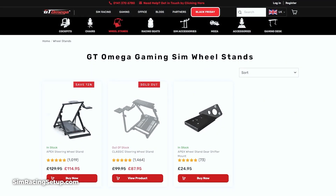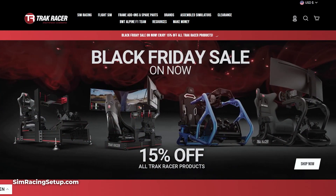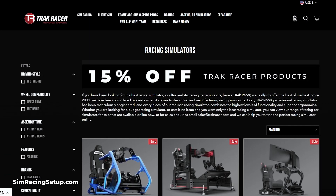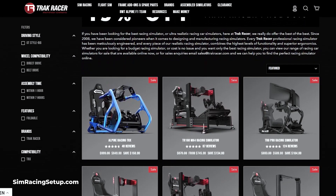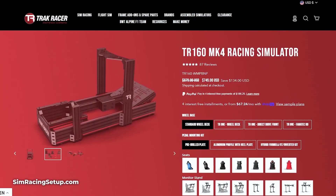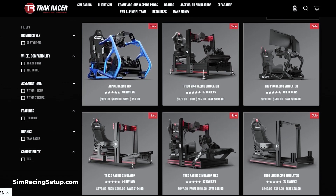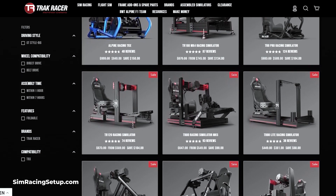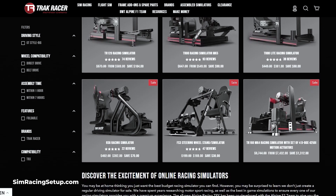Another sim rig manufacturer with some pretty nice Black Friday discounts is Track Racer. They're offering a 15% discount on their entire sim racing range, which results in a £150 discount on the Alpine TRX cockpit and a £105 discount on their top of the range 80-20 sim rig, the TR-16 Mark IV. Much like GT Omega, there are plenty more cockpits and wheel stands included in this sale, so check out the Track Racer website or the link below for more finds.